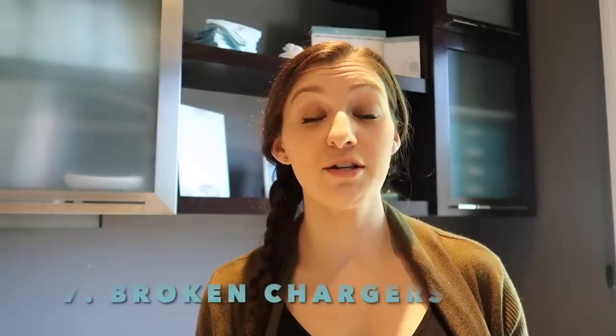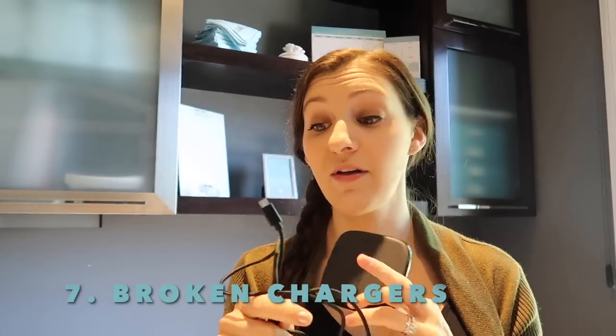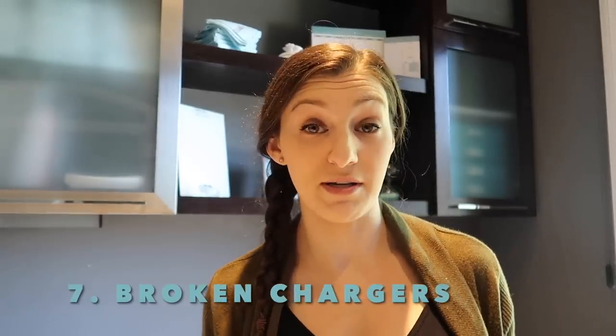Chargers that no longer work — whether it's a cord or cable that's frayed or broken, or something like this charging pad that I'm getting rid of because I can never get it to work properly. It takes so much moving around and fine-tuning of my phone to get it to finally charge, and once it does it charges super slowly. So I'm going to get rid of this and stop wasting my time.